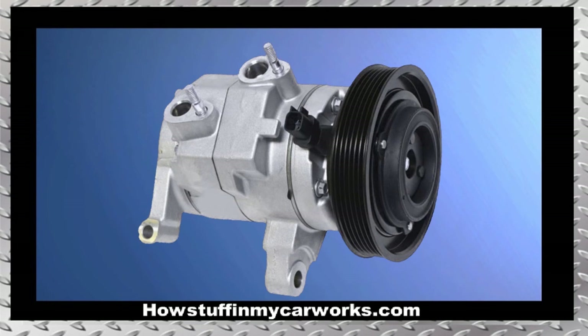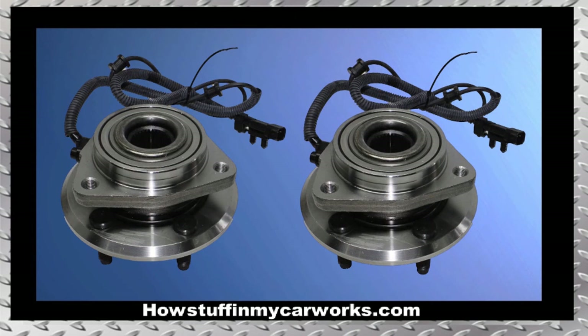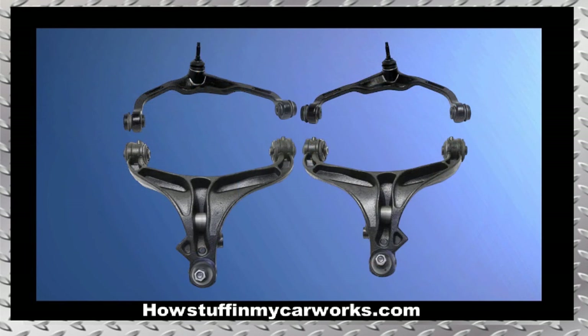Number seven: the AC compressor in some of these vehicles experiences premature failure, causing the AC system not to blow cold air. Number eight: the front wheel bearings in some of these vehicles are prone to become noisy and develop play before 100,000 miles.